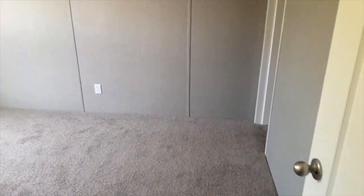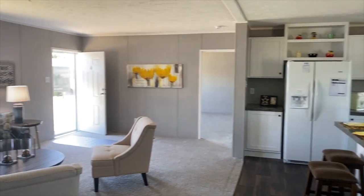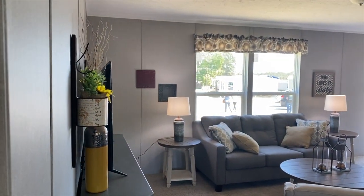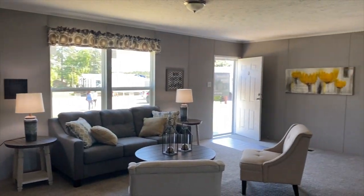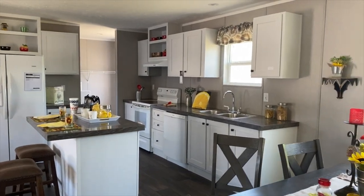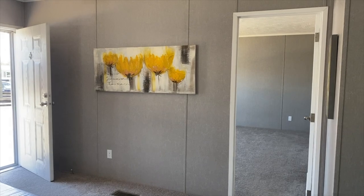This room looks so much bigger with nothing in it, and so does this room. You know, since I took that cabinet and that desk out of my office, it looks so much bigger to me too. All right, let's go take a look at the master bedroom.